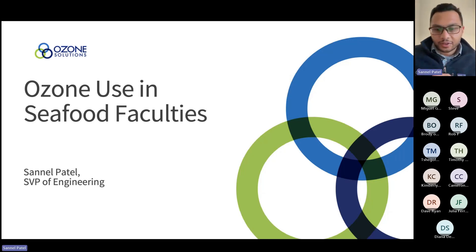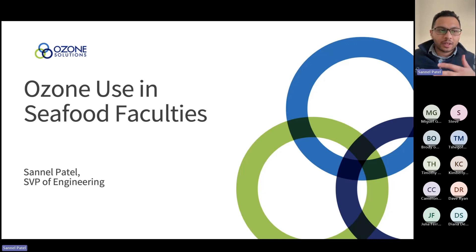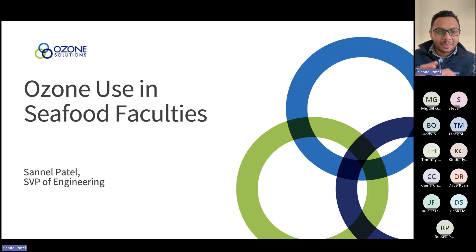Good afternoon everyone, good morning wherever you're located. Thank you all for joining the Ozone Solutions webinar on ozone use in seafood facilities. We wanted to put this package together so that not just the seafood industry sees information about ozone, but also for people who are just curious about ozone. We'll provide some background and then dive into a couple of case studies explaining how ozone is integrated into the seafood industry.